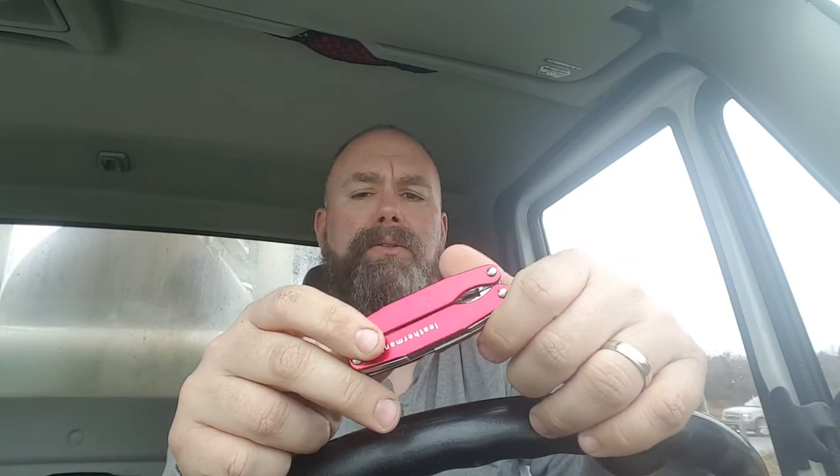The Juice S2 has screwdriver bits on the inside, a Phillips head, a backup blade, and a can opener. The blade is probably a 440 or 420 stainless — no-name, but it gets the job done. I'm not asking it to hack through car doors, it's just a neat little pocket tool. Once you start carrying a multi-tool I don't think you'll ever be without one. It's really replaced Swiss army knives as far as I'm concerned, and the Juice S2 is my favorite by far.